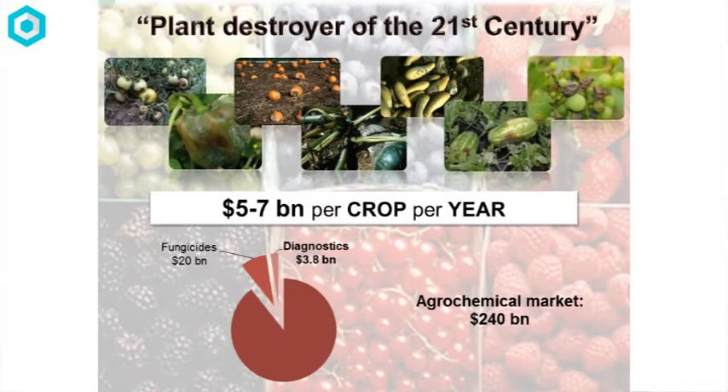So what's our market? We were initially targeting Phytophthora, the plant destroyer of the 21st century — it's a huge problem. Five to seven billion dollars is lost per crop every year, and that's just one pathogen. The diagnostic market for agriculture is 3.8 billion, set to increase to 7.3 billion by 2020, because there are more stringent guidelines in place regulating what goes into the food supply through chemicals and pathogens. The fungicide market is 20 billion. We want to close these two gaps, because we believe our solution will mean farmers use less fungicides.